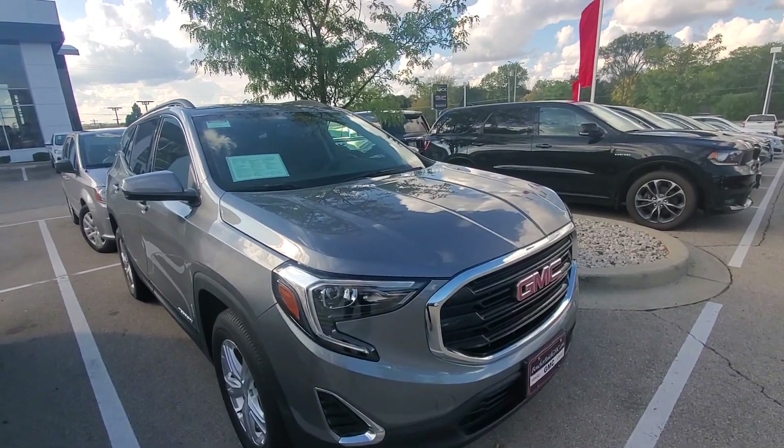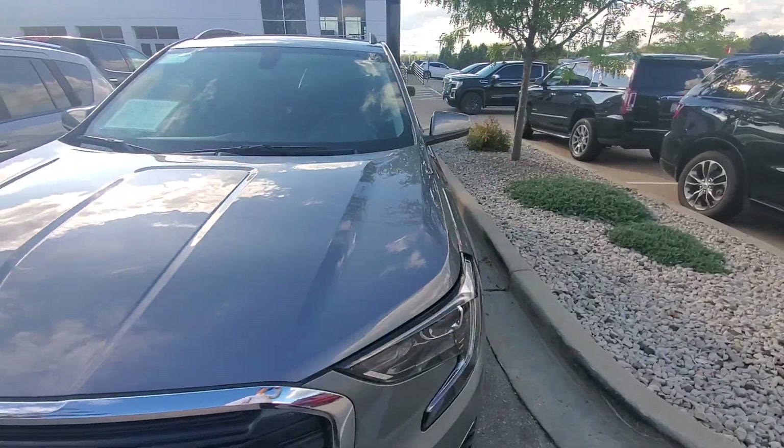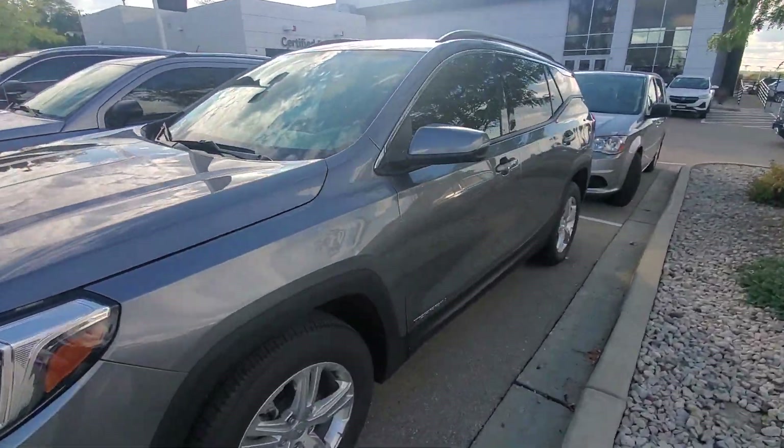As you can see, we do have the daytime running lights up front, LED front headlights. It is in the very nice satin steel color.